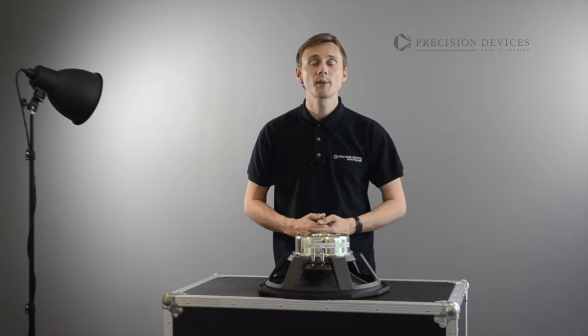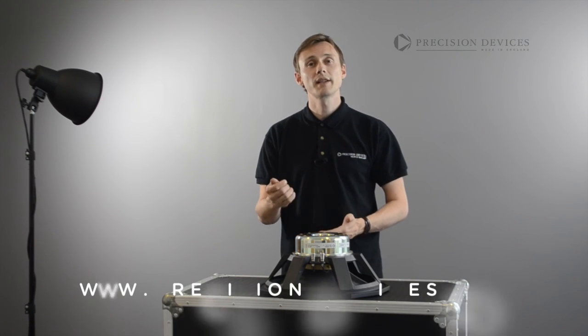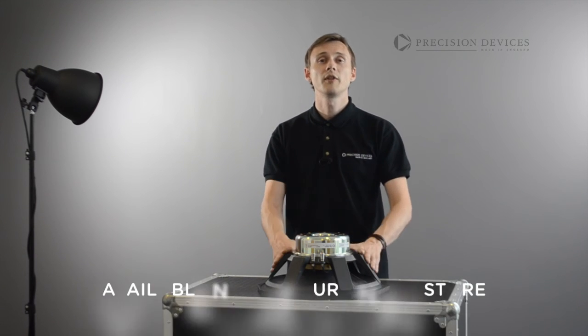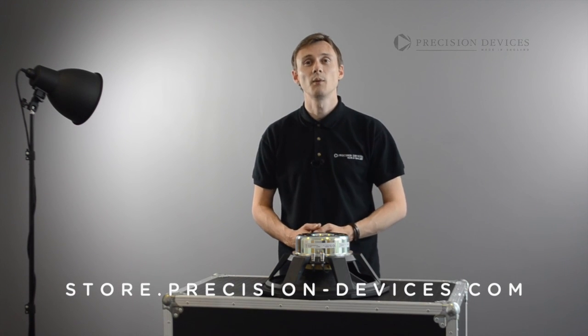For more information and specifications of the PD155N01 or any other models in our range, please visit our website at precision-devices.com. Also, don't forget to follow our social media pages on Twitter and Facebook for our latest news and announcements.